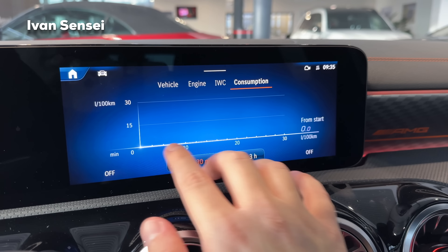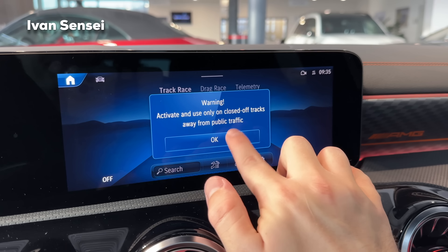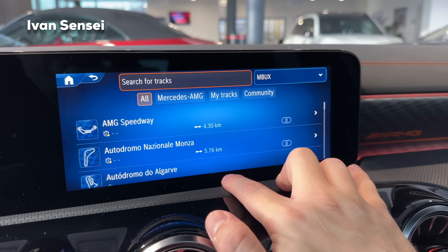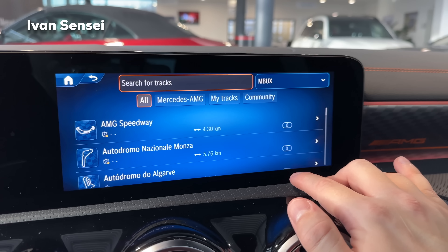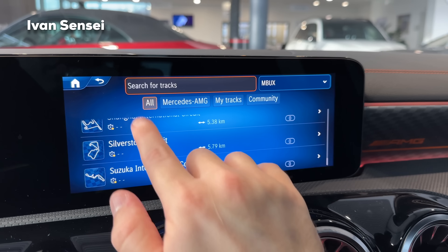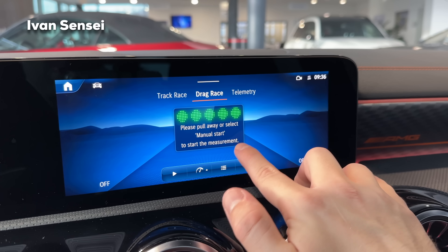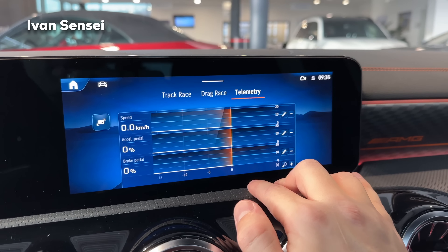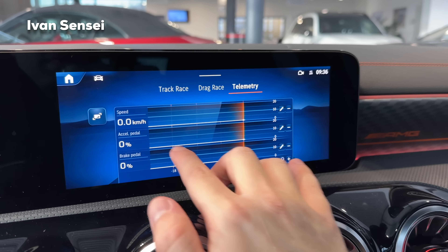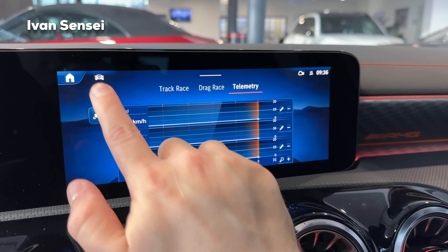Track Pace is the telemetry section. You can see famous tracks like the AMG Speedway and Monza, import your own track, run a drag race, and view telemetry including speed, acceleration, and brake data. You can also add functions and view it in full screen — very cool.